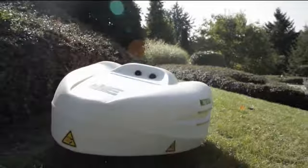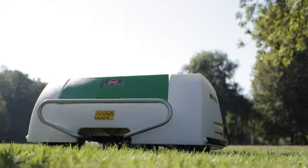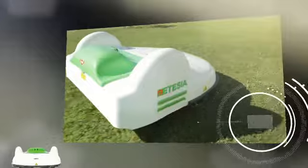These are the ET mowers, the robot mowers by Atesia. They mow every day without you — day or night, whatever the weather. ET mower by Atesia.